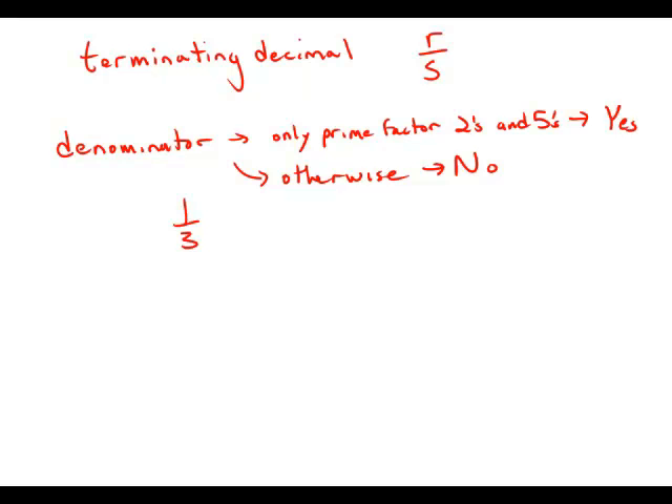For example, 1 over 3 is a decimal that goes on forever — it's 3 repeating, a non-terminating decimal. So the whole question about whether a decimal is terminated or not boils down to whether the only prime factors in the denominator are made up of 2s and 5s. The numerator doesn't enter into it at all.